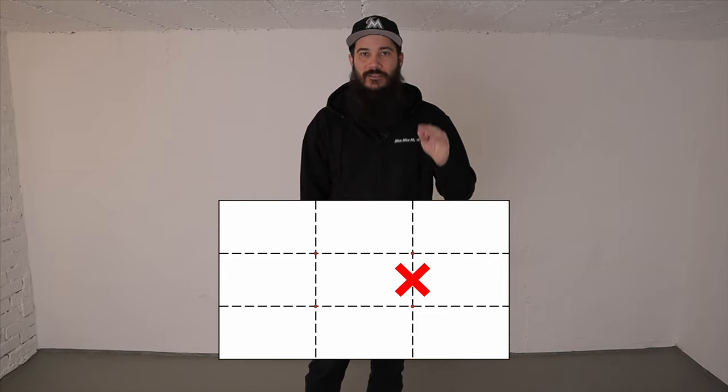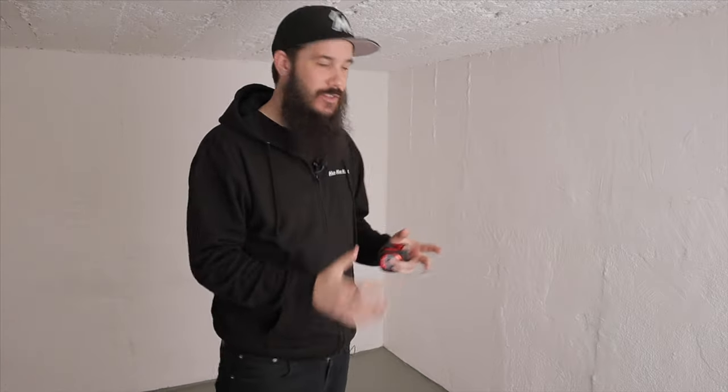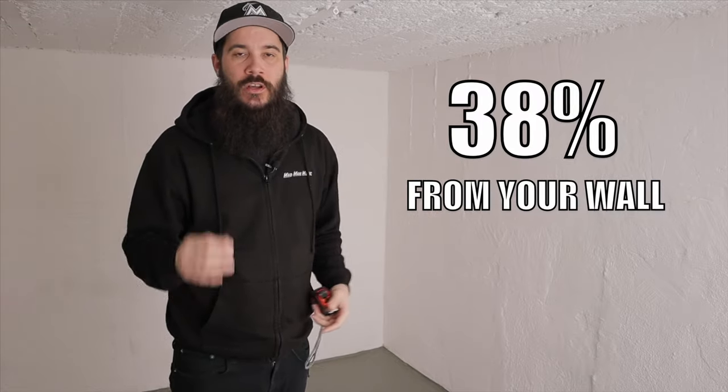The 38 rule says: take the length of the room and take 38% of it — this is the optimum listening position as far as the walls go. You want to make sure that you are seated in the center of the room widthwise, not lengthwise. Use a tape measure and make marks or put little pieces of tape to make sure you're dead center on the short wall. From there, use that 38% measurement to set your listening position where you'll actually be seated to hear what's coming out of your monitors.